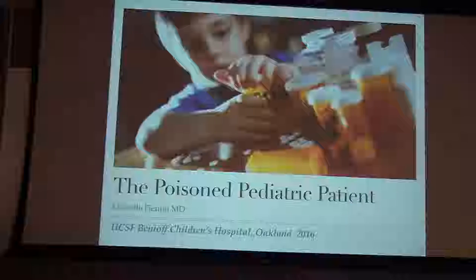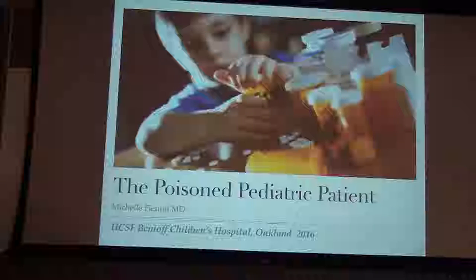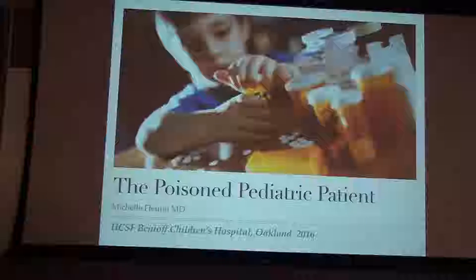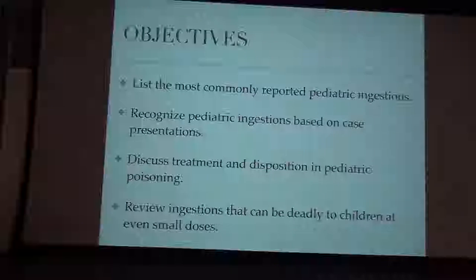So we're going to talk about the poisoned pediatric patient today. I did my emergency medicine residency first, and then I came here and did a couple years of pediatric emergency fellowship. So I like to think I taught Ash everything he knows. Today we're going to list the most commonly reported pediatric ingestions, talk about recognizing them based on their presentations, discuss treatments, and review ingestions that can be deadly to kids even in a small dose — the one-pill-can-kill thing.